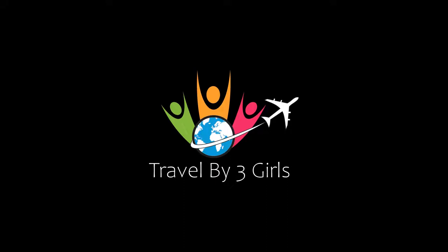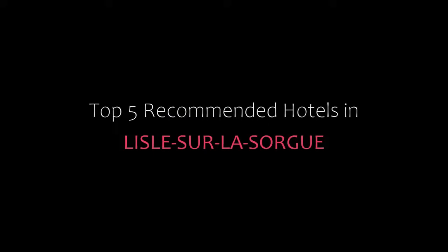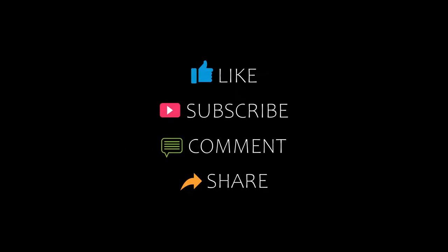Hi everyone, welcome back to our YouTube channel. You are watching a new video of Topic of Manjaro Tours. Please subscribe to my channel and don't forget to like, share and comment. Let's start the video.